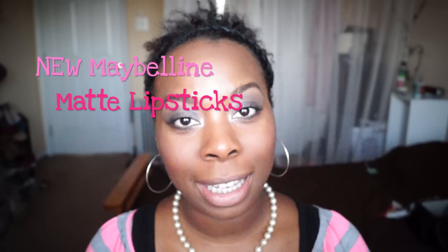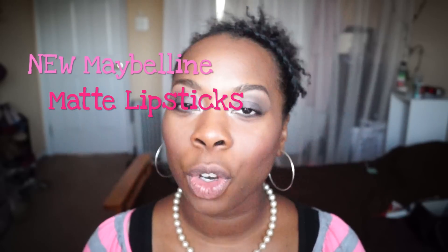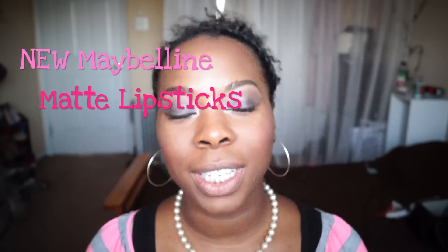Hello loves, so today we're going to talk about some lipsticks as you see from the title. They're the new Maybelline matte lipsticks. I've seen tons of videos on these and I just wanted to check them out for myself.